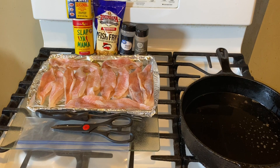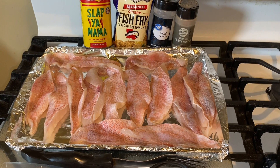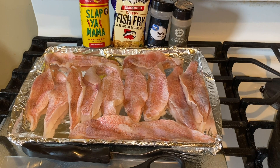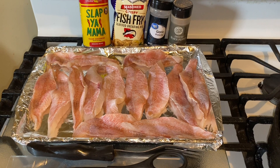Alright guys, let's get to it. I have some perch fish today and I'm using Louisiana fish fry — you guys know about it, it's an awesome seasoning. I am going to add a little bit of Cajun seasoning, slap your mama, garlic powder, and a little pepper. It is optional — you do not have to do it.